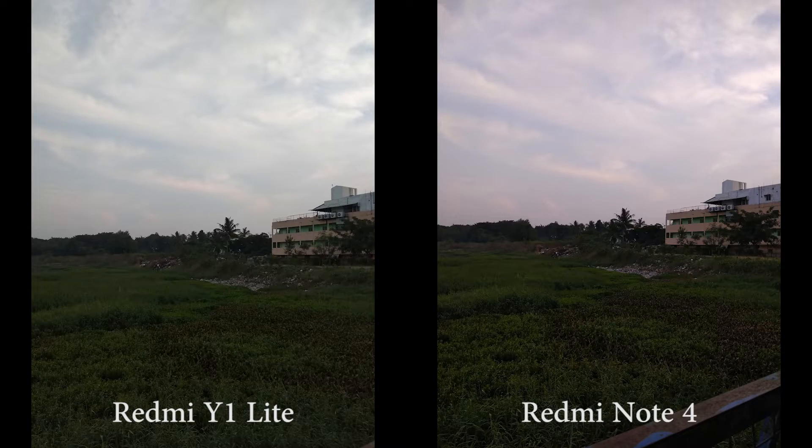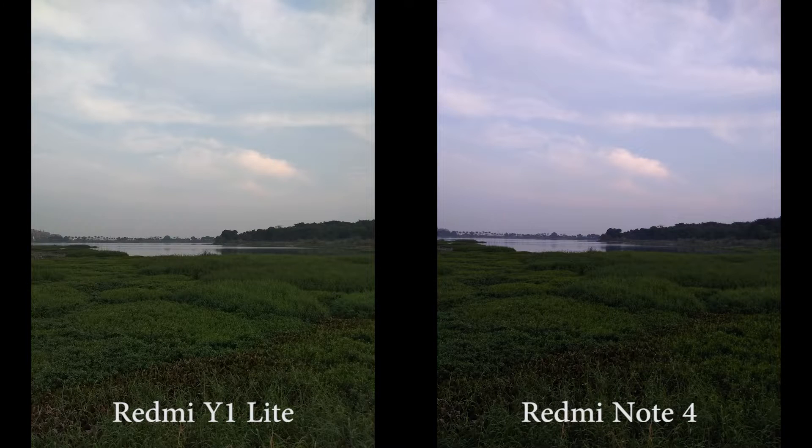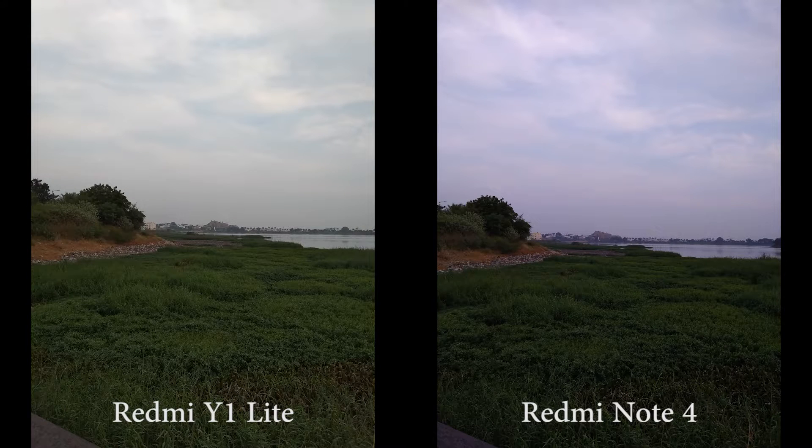While taking macro shots, Y1 Lite has issues focusing. For regular shots, focusing speeds and capturing speeds were good on both the phones.